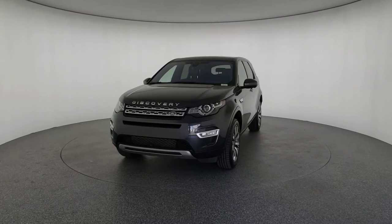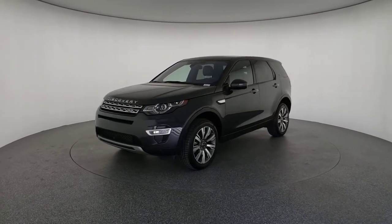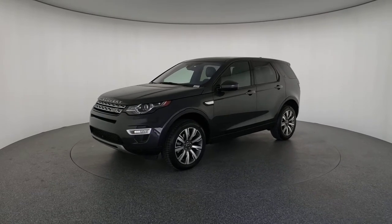Take a closer look at this vehicle. Its design and features represent an outstanding value. The following are some of this vehicle's highlighted options.